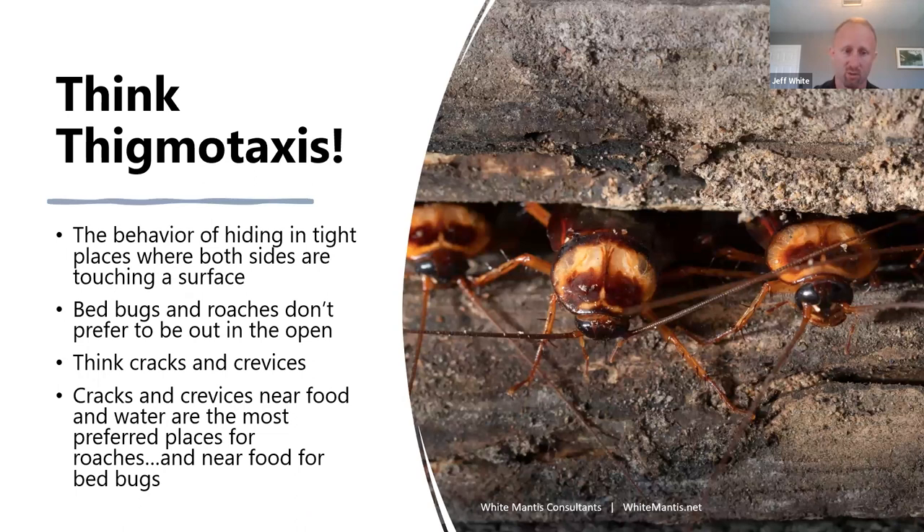You always want to be thinking about thigmotaxis — the behavior of hiding in tight places where both sides are touching a surface. It's a fancy way to say they like cracks and crevices. It's amazing how many cockroaches can be present in an environment yet very little evidence be readily visible. I've gone into situations where we see some evidence of Germans and think there's definitely something going on, then come back when the population is more active and find hundreds of cockroaches everywhere.